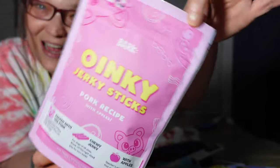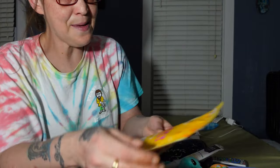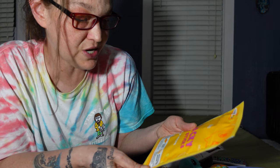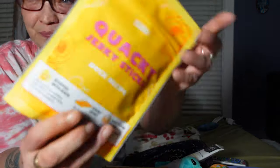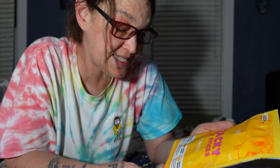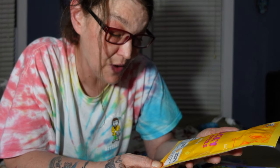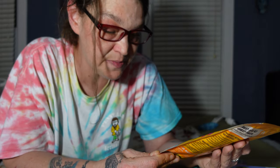The second bag of treats is Quacky Jerky Sticks, Duck Recipe. It says: 'Stuffed with duck, this meaty treat contains over 60% farm-raised duck. It's ducking awesome — chewy jerky for dogs of all sizes. Break off the right size bite for your bark. Wholesome grains — made with nourishing barley and oatmeal. No added wheat, soy, or corn.'